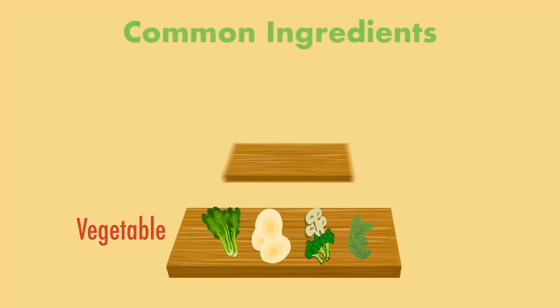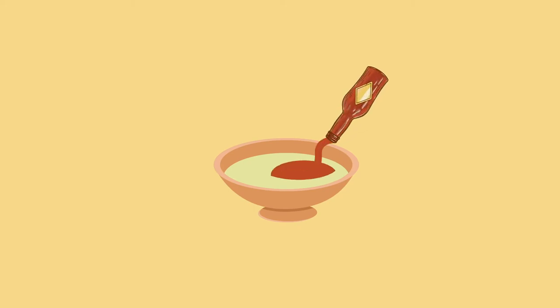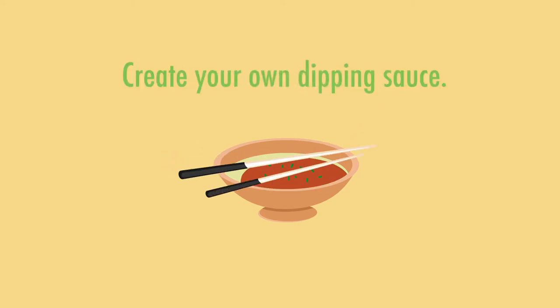Common ingredients include vegetables, seafood, and meat. The ingredients are usually served with dipping sauces. You can choose what you like to fit your own taste.